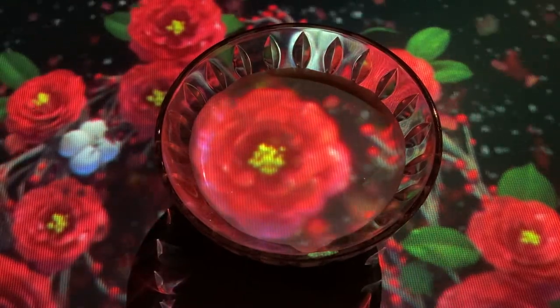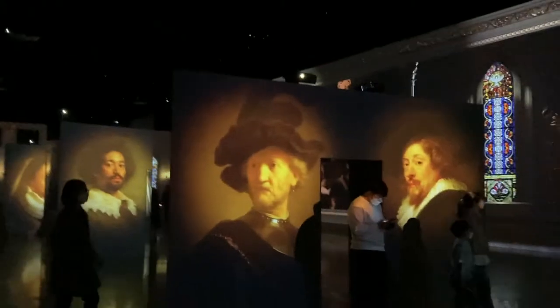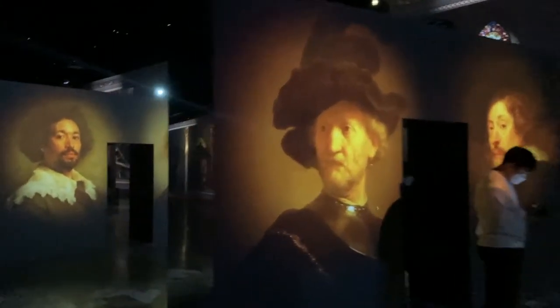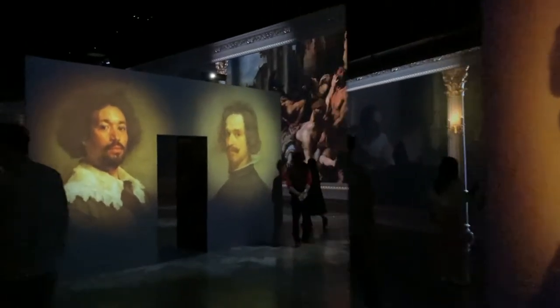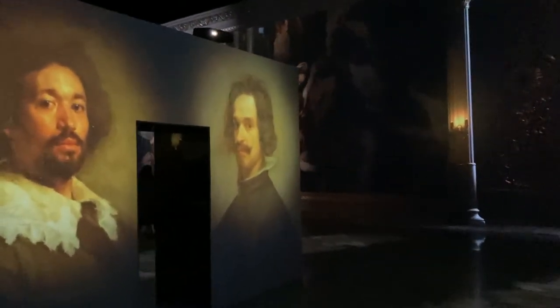That is the tea section, and this is the last section of the art museum — the renaissance section. Famous renaissance paintings move around and come alive. Honestly, for me, this was the most boring exhibition because I liked the ones where flowers moved and all that, but I think this is also really really cool. And this was the last section of the museum.